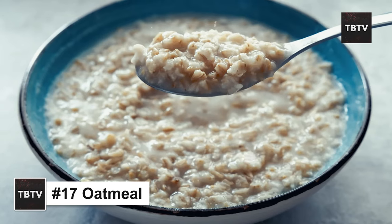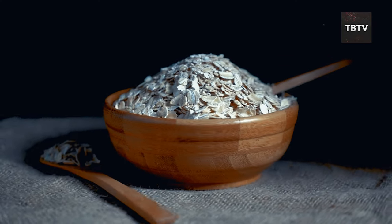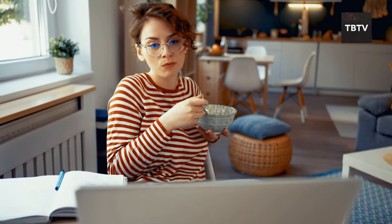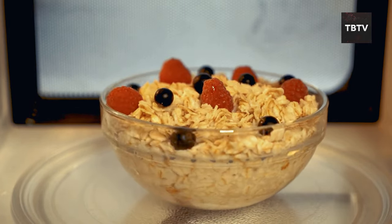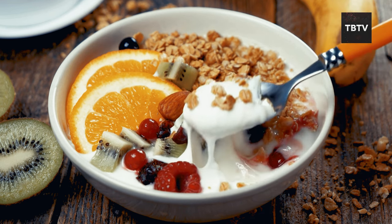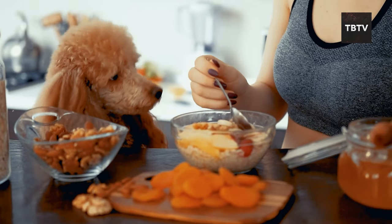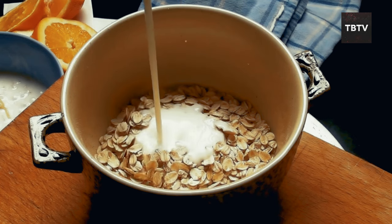Oatmeal might seem like a simple breakfast option, but it's a nutritional powerhouse that's perfect for storing in your emergency pantry. Oatmeal is packed with fiber, which keeps your digestive system humming along smoothly and helps you feel full for longer. It's also a good source of complex carbohydrates, providing sustained energy throughout the day. Oatmeal is a blank canvas of breakfast possibilities — classic with cinnamon and sugar, or topped with nuts, seeds, dried fruits, and a drizzle of honey. Consider stocking rolled oats as well; they offer more texture and can be used for baking cookies or energy bars.